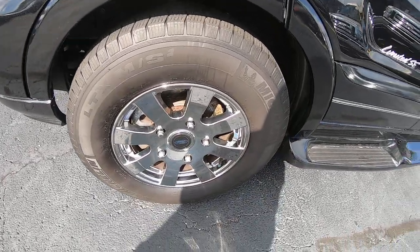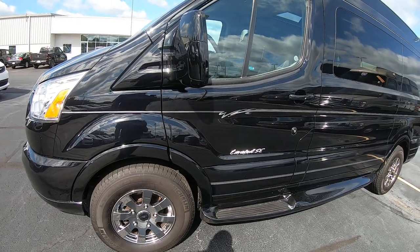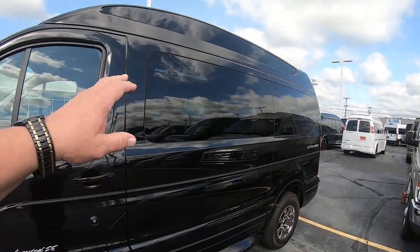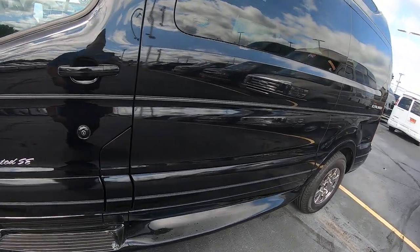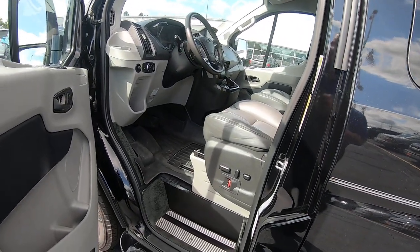It comes equipped with chrome 16-inch tires and rims. The tires look to be brand new. You've got privacy glass throughout the rear of the vehicle, and the rear vista glass or top vista glass is also tinted, so the sun's not beating down on you. This does have a 3.5 EcoBoost in it.